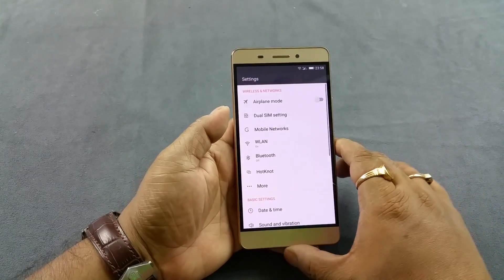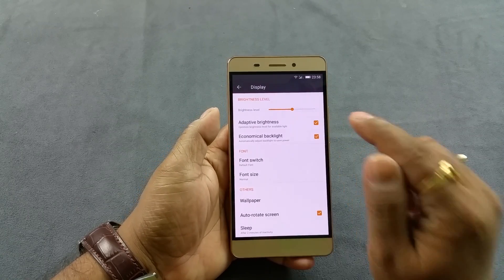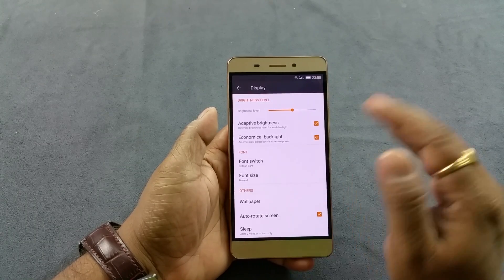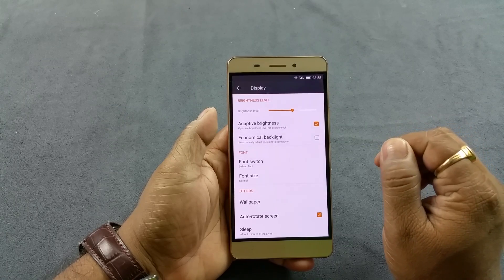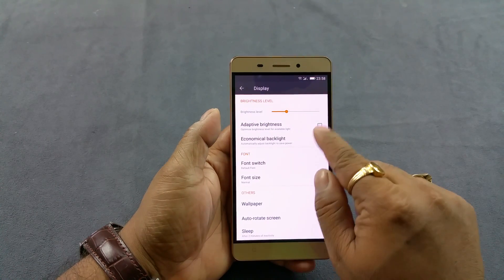Last but not least, we're gonna go to Settings and then Display, and you can see it supports not only adaptive display — it also has a setting called economical backlight, which dims the light to maximize your battery life as much as it can. Otherwise you can also manually adjust the brightness there.